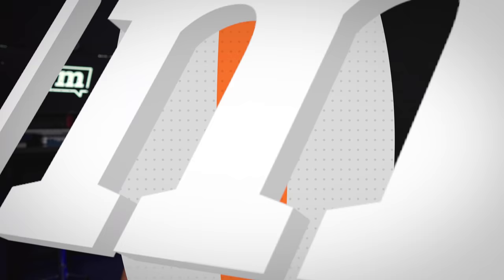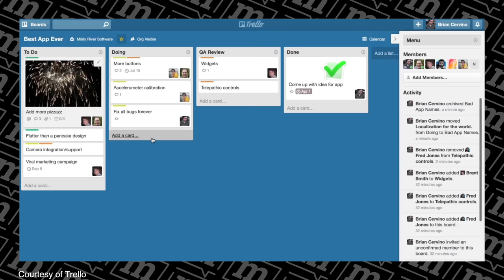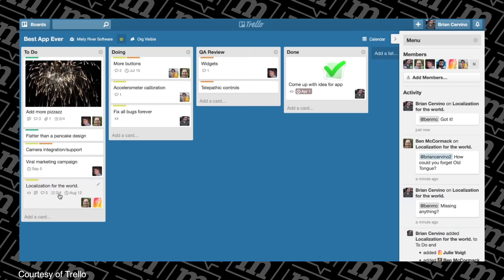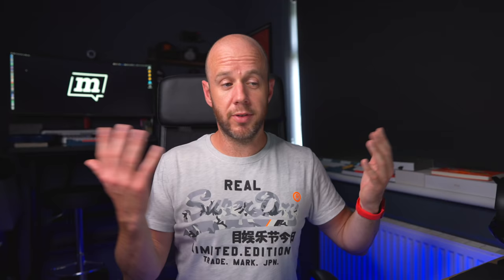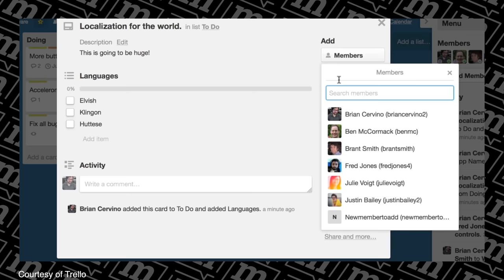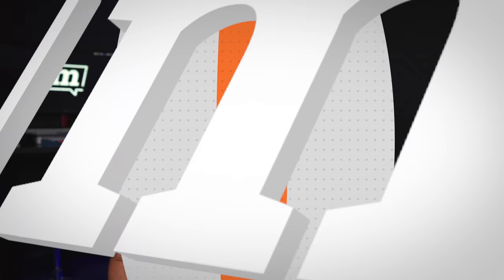A quick mention for Trello — a project management app that uses a Kanban-style approach with customizable columns like 'to do,' 'in progress,' and 'done,' and cards that you move between them. It gives you a bird's-eye view of bigger projects. I use Trello for a couple of contracts and it's an awesome team tool — you can communicate across cards, comment, mention people, and assign tasks. There's a free version that's really good, and if you need a visual view of your projects I'd recommend trying it.